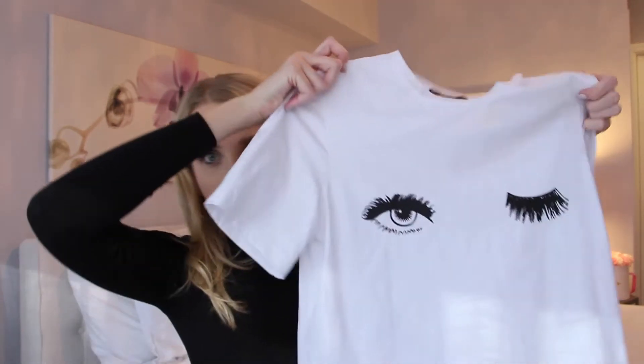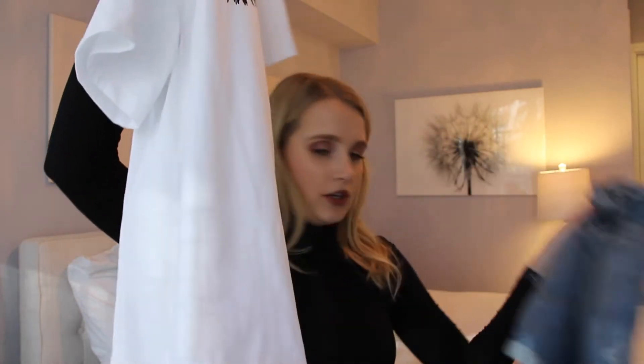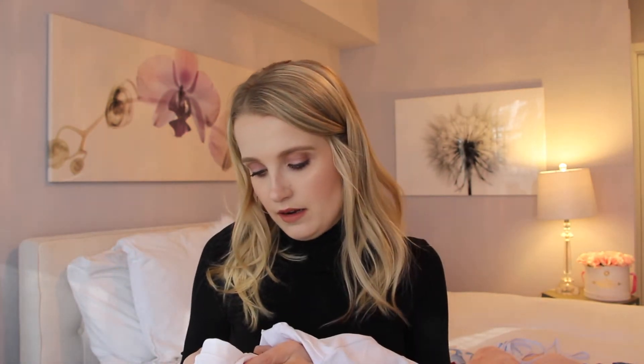Then I got a t-shirt — I've been looking for one with eyes and eyelashes on it for a really long time. I do eyelash extensions so I really like eyelashes. On Etsy they're about $30, but I saw this one on Romwe and thought it was so cute. It would look great tucked into these shorts. It fits really nicely with a relaxed fit without being too big, and I got it in a size small.